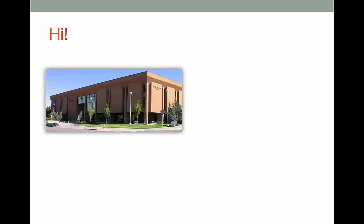Hi, I'm Molly Montgomery, one of the librarians at Idaho State University. Your professor, Dr. Stamm, asked me to talk to you about information literacy.